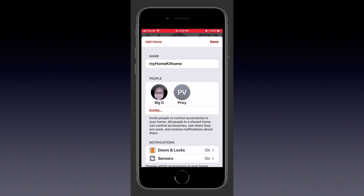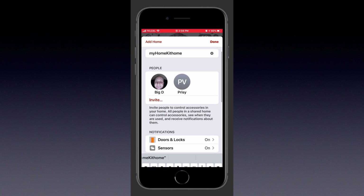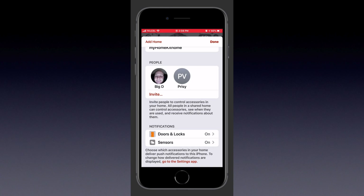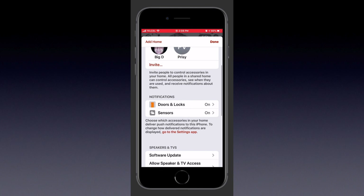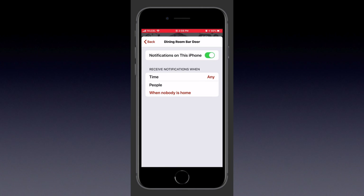So let's jump into the home settings to start out with. As you can see here, it's a pretty familiar site, although some things have been rearranged. Of course, we can always edit the name of our home and add people just as we did before. Now here we have our sensors — we'll discover this together and look at some different sensors to see if any notifications have been changed.